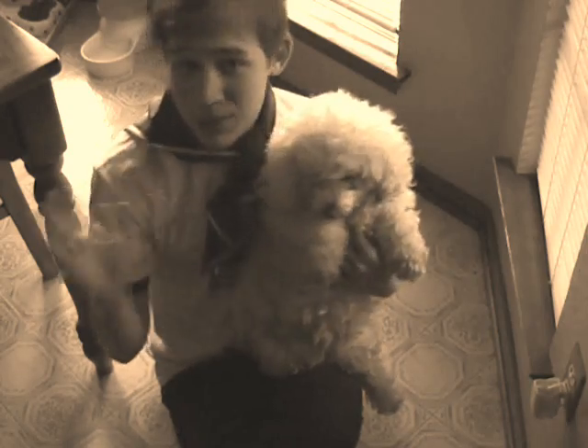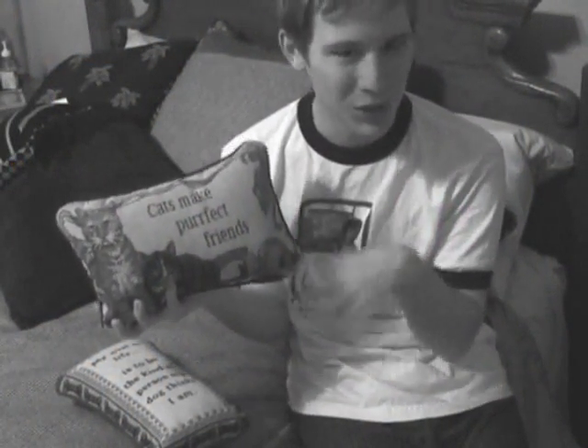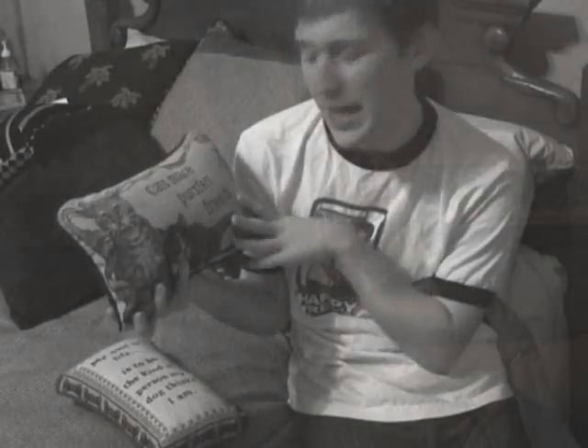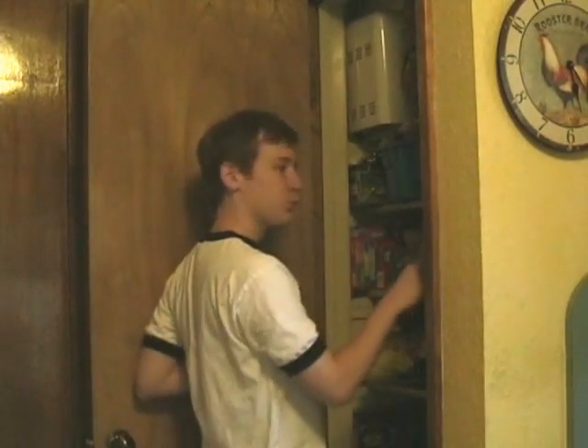Let's get started. Oh, well hello there. I was just getting myself some breakfast. Would you care to join me?